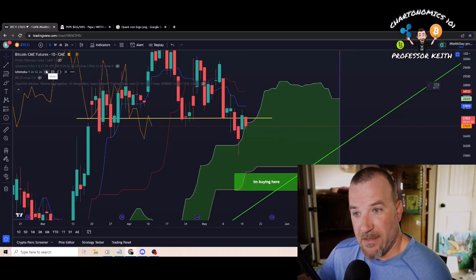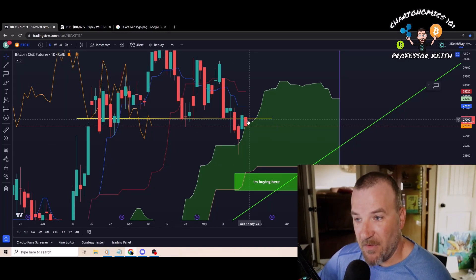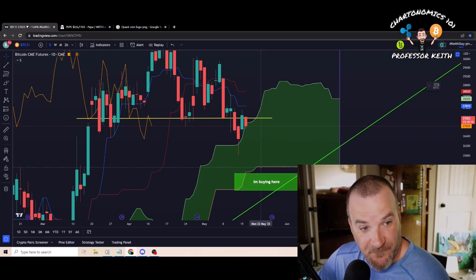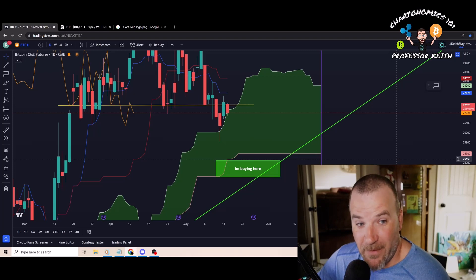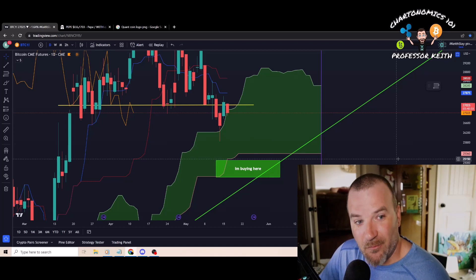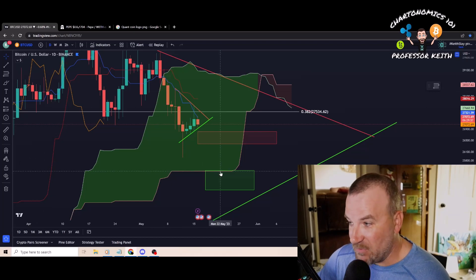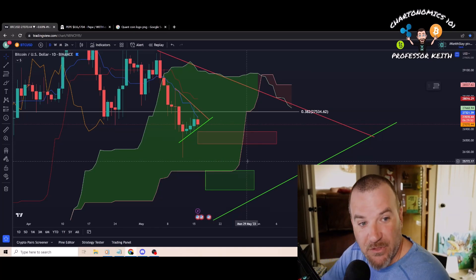The Ichimoku cloud has been used for decades. Right now we're still riding on top of the cloud, but it's hanging on for dear life. The top of the cloud is roughly around $25,000 — about $25,300 on the CME chart, and roughly $25,000 on Binance. I'm not certain this thing hangs on. The target would be: break into the cloud, tap the bottom of the cloud, and restart from there. On Binance, the bottom of the cloud lines up almost exactly with my buy box around $25,000–$25,500.